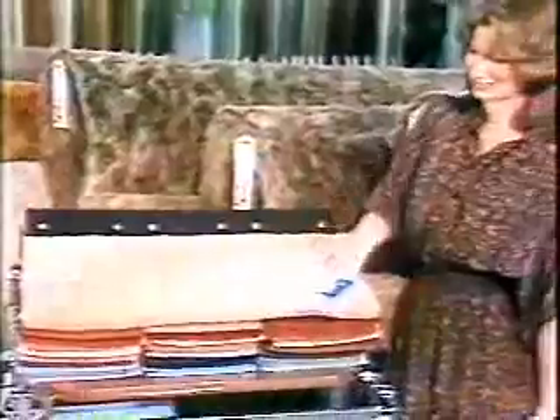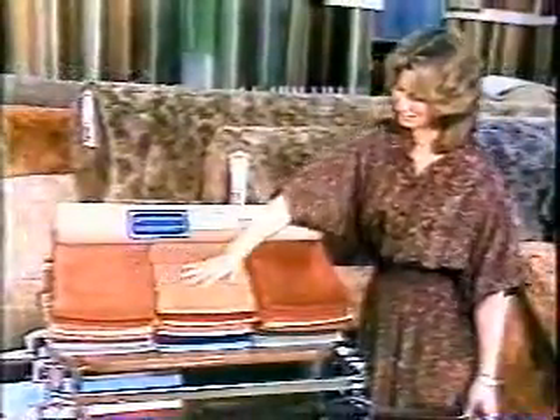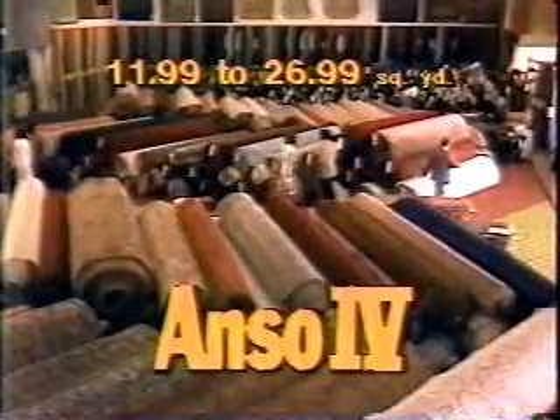See luxurious carpets made with Anso 4 Nylon Pile. They resist soil, stain, static shock, and wear. Anso 4 Nylon needs only minimal care, looks newer longer, and is priced according to your needs. Save big on the best at Carpeteria.